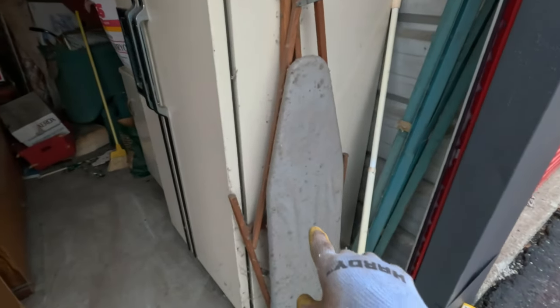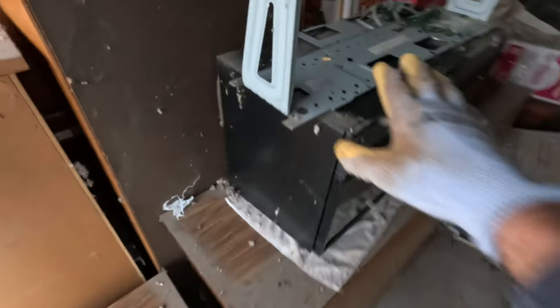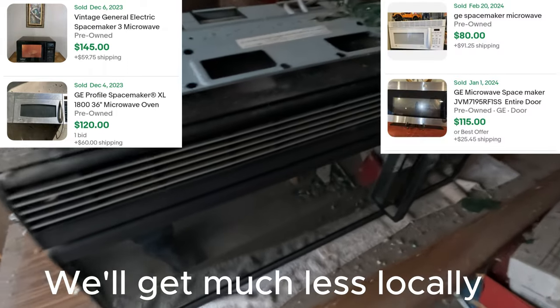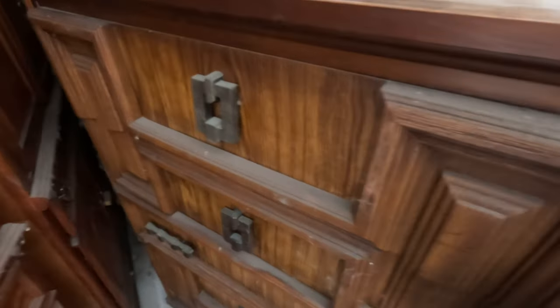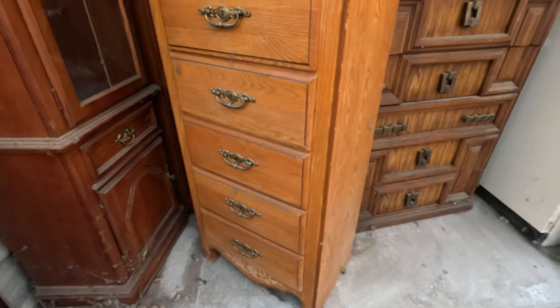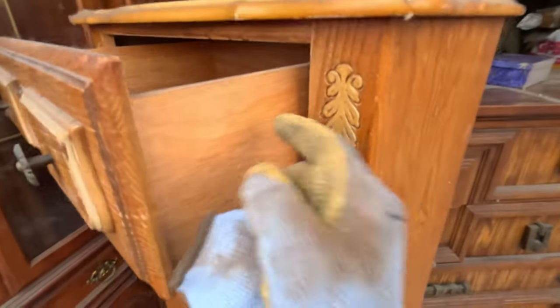I'm gonna show you guys a few things because I think I'm gonna be throwing some of the big stuff in the truck to get it out of here. This old ironing board with the wooden legs - these actually can be pretty nice. One of the types of microwaves we can get more than just a few dollars for sometimes if it works - the space saver type that hangs underneath the cabinets. This dresser - nothing in the drawers.